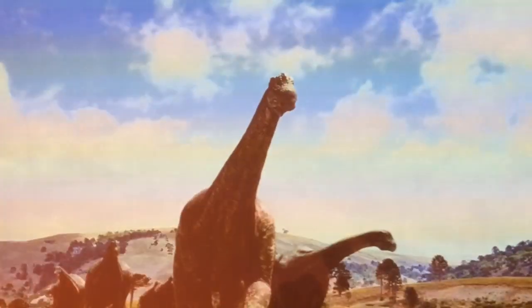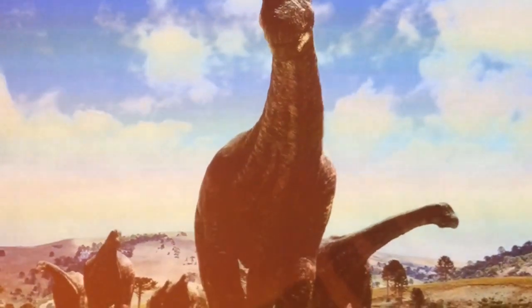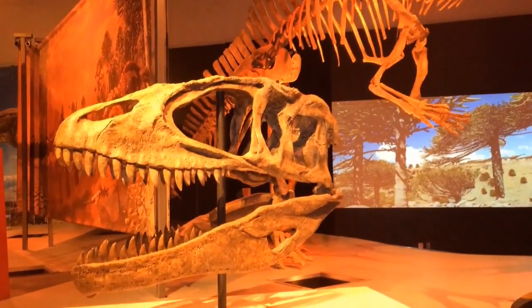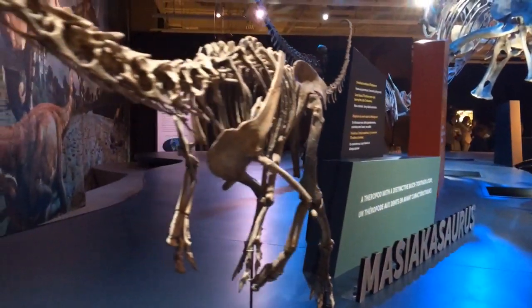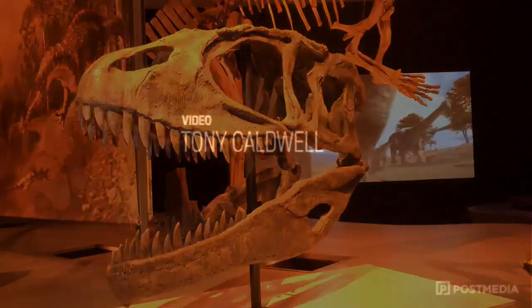When people come here, they're going to see dinosaurs they've never seen before. We've got long-necked sauropods, which we don't have featured in our permanent exhibit downstairs. We've got an animal called Giganotosaurus, which rivaled T-Rex in size — it was even longer than T-Rex. We've got strange animals — we've got an animal called Amargosaurus, which has these twin sails that run down its neck. So when people come here, they're just going to see things they've never seen before. These are strange, alien animals, and I think they're really going to enjoy themselves.